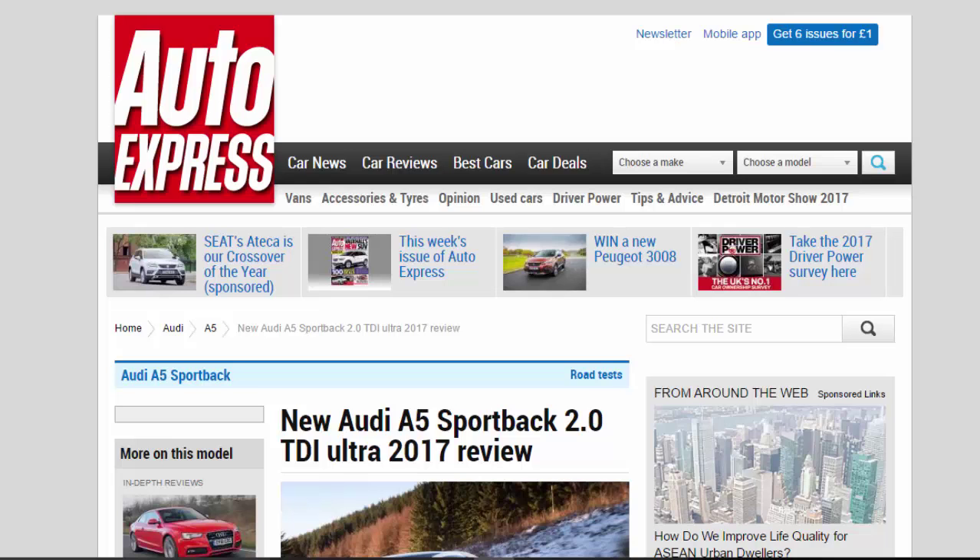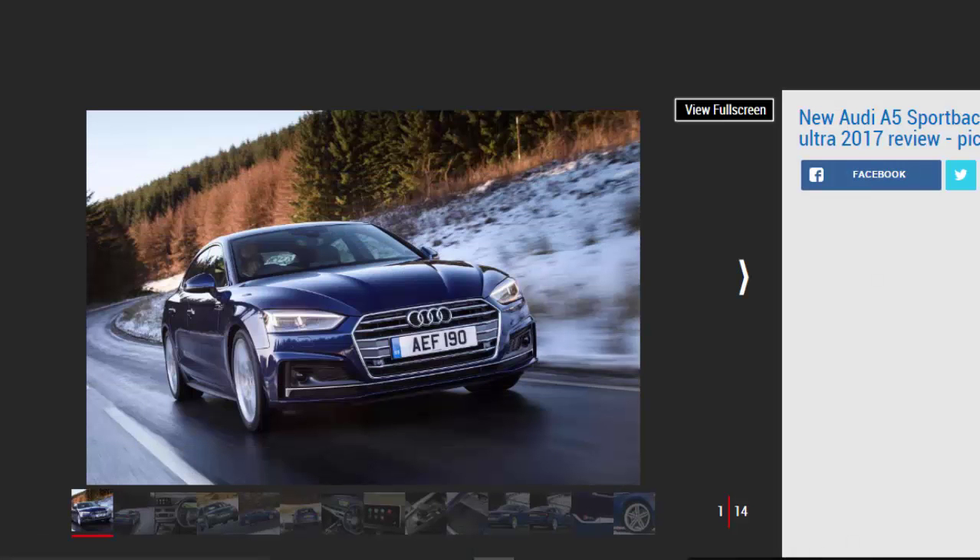New Audi A5 Sportback 2.0 TDI Ultra 2017 Review. We've already driven the Audi A5 Coupe on UK roads, but how will the 5-door A5 Sportback 2.0 TDI Ultra fare?